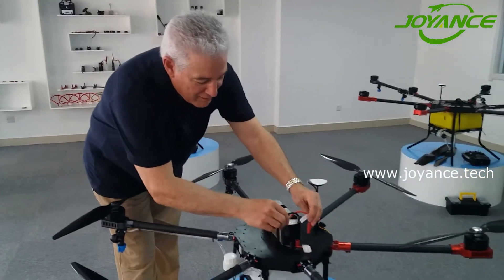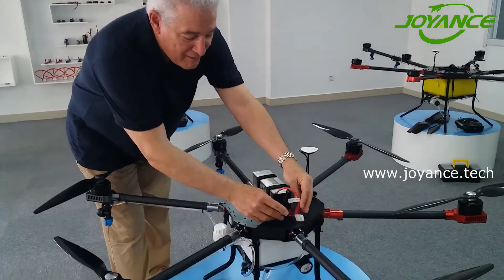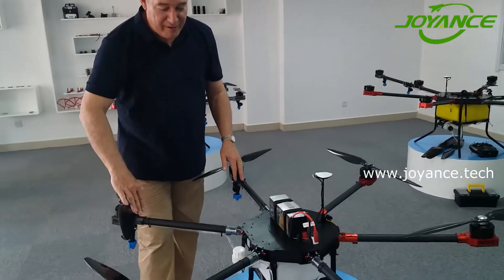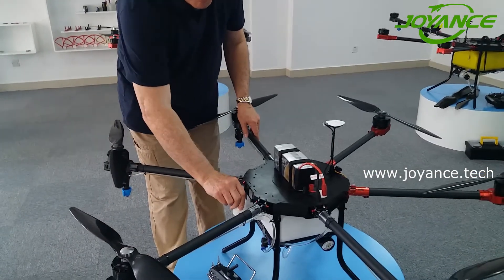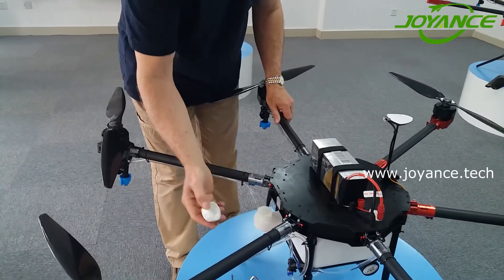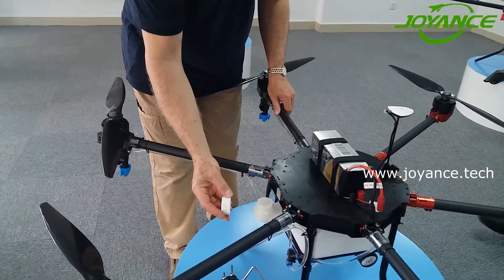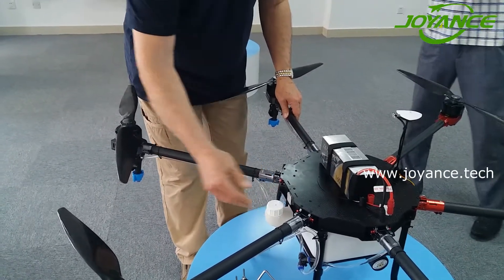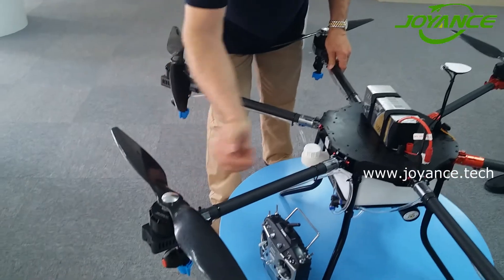Also have easy press-fit battery connections, GPS, and then of course underneath we have the filler cap. So in here the liquid goes, locks, and then the spray nozzles are underneath.